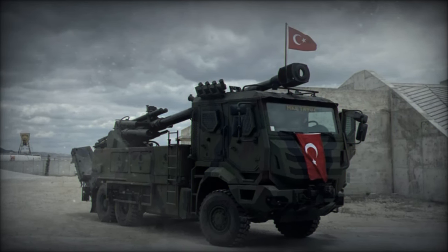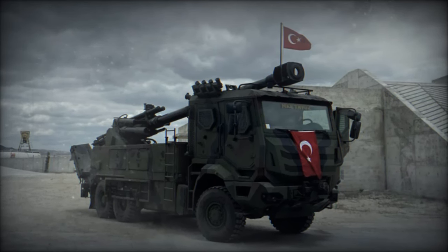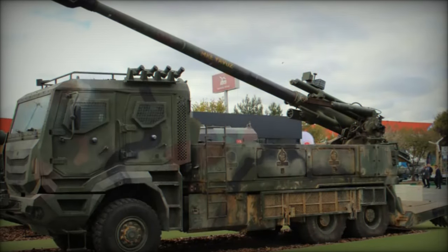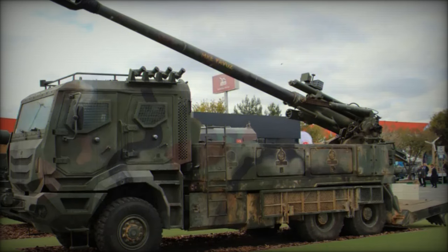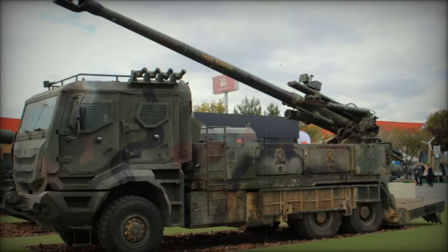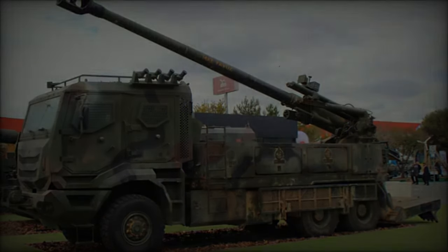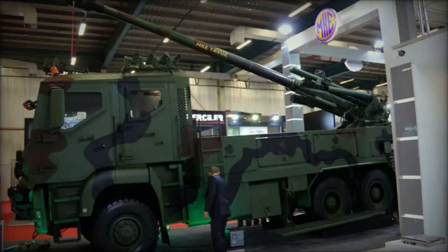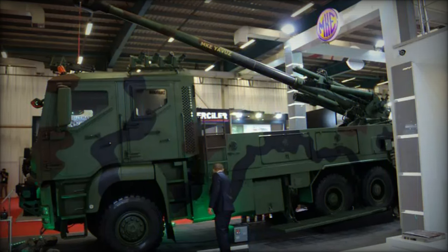Designed for speed and efficiency, the Yavuz can be prepared to fire in just 1 minute and can reposition within 2 minutes after completing its firing mission. This agility is critical in avoiding enemy retaliation. The system's fire control allows for engaging the same target with multiple rounds by adjusting the elevation and utilizing different propellant charges.